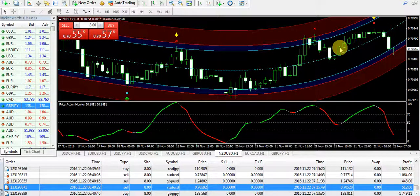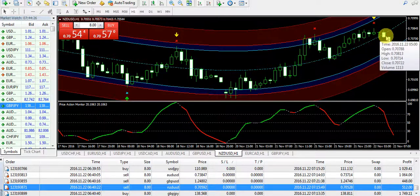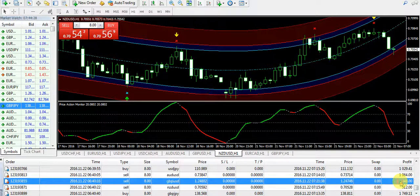When the candle closes above the dotted blue line, you need to buy the pair. When it closes below the dotted blue line, then you need to sell the pair. The next trade: $448 quickly on Great Britain Pound USD.